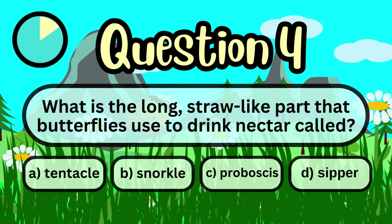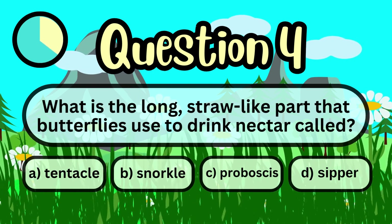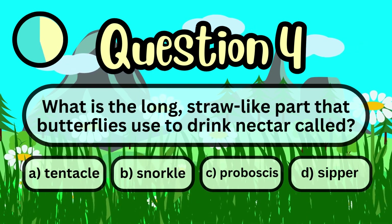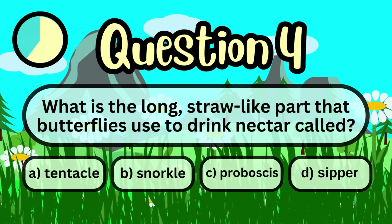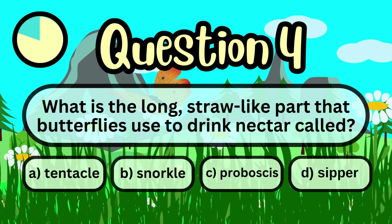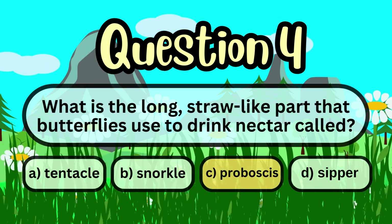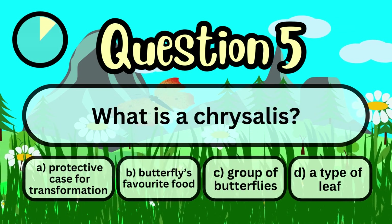What is the long, straw-like part that butterflies use to drink nectar called? A. A tentacle. B. A snorkel. C. A proboscis. D. A sipper. Answer: A proboscis. What is a chrysalis?